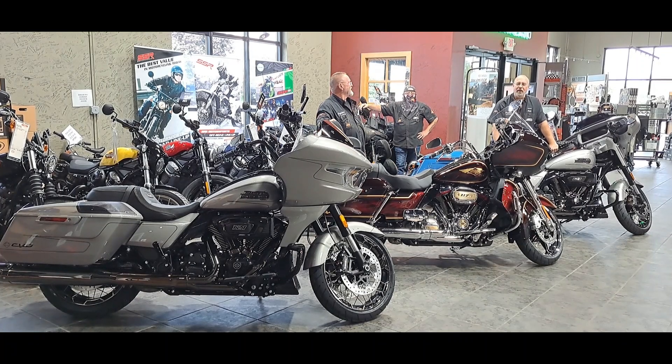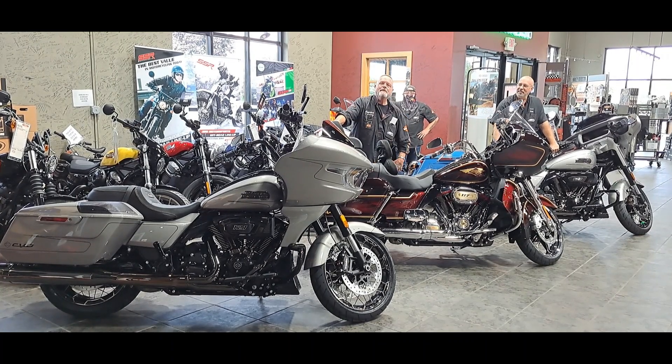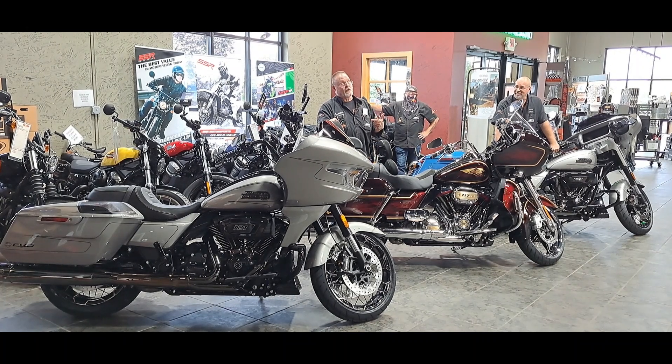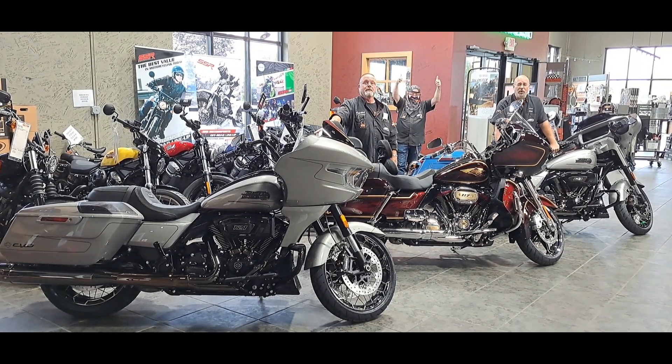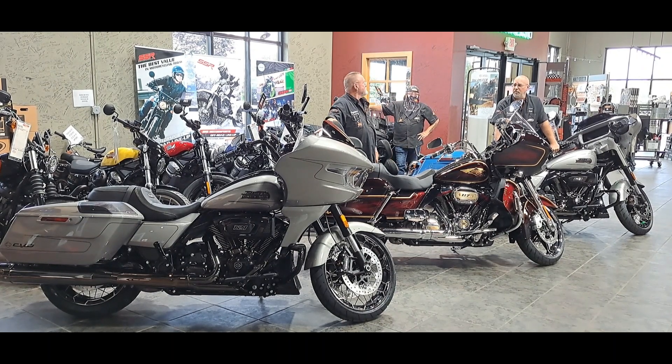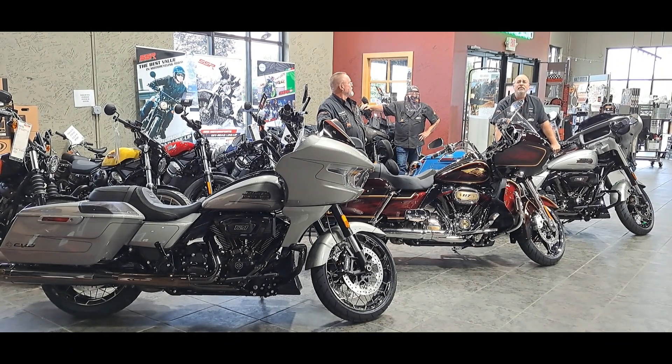Hey folks, this is Dale here, Captain Harley-Davidson, and I'm Smoke, and we have CVOs. Do you like CVOs? We like CVOs, and we've got CVOs. What are we talking about? Custom Vehicle Operations — bikes from the factory that are loaded with everything you've ever thought of, and ten things you never even knew existed.